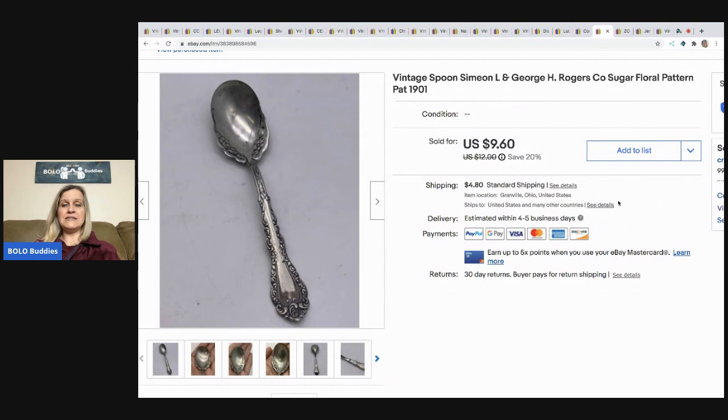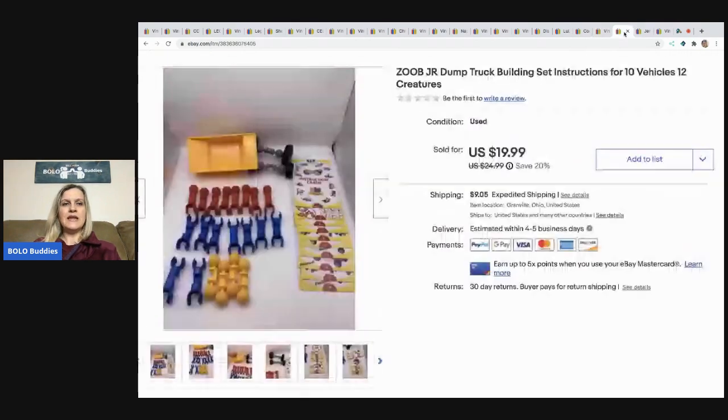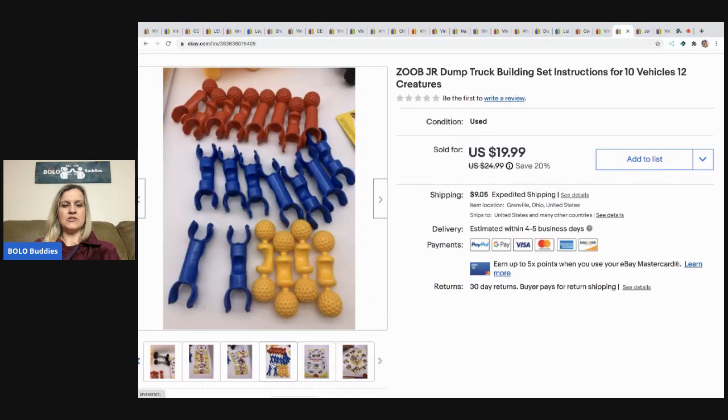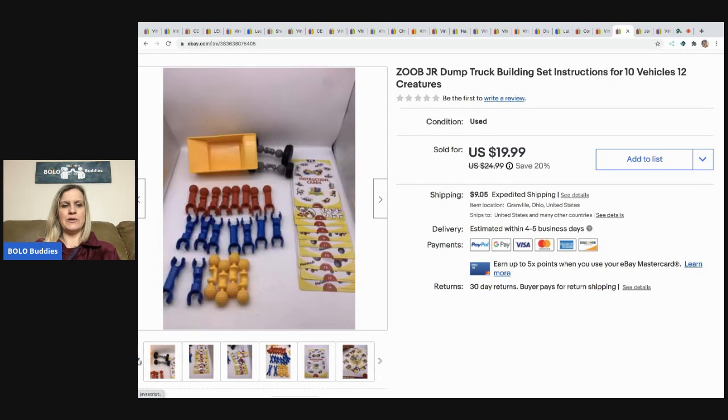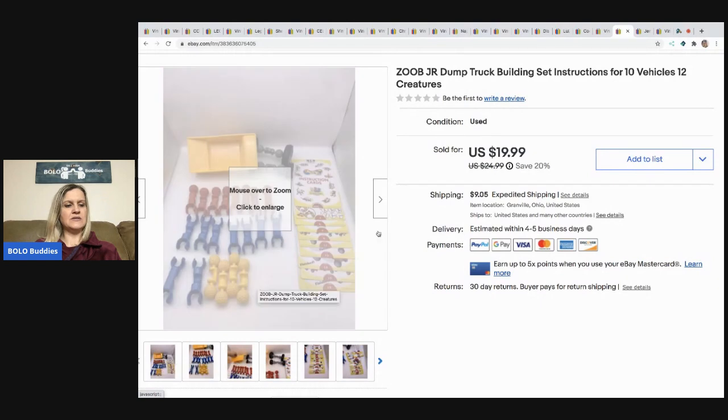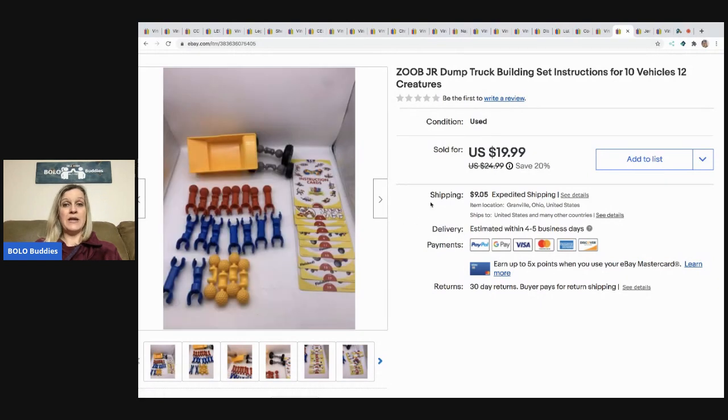The next item I sold is this vintage spoon, also out of my dibble box from Donatella Bottolino. I sold it at a best offer of $8 with the buyer paying shipping. Next are these Zobe Junior dump truck building sets — you can see it's got instruction cards and you interconnect the pieces to build things. I sold this for $19.99 with the buyer paying shipping. I picked it up for $2 at a thrift store.